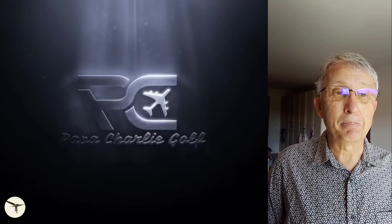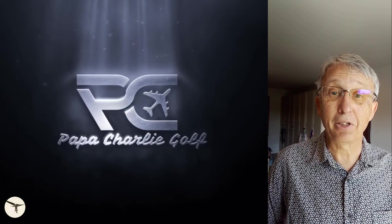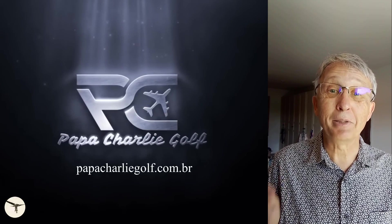The video is provided by Papa Charlie Golf. I recommend you check out their videos and website — I'll provide a link below.